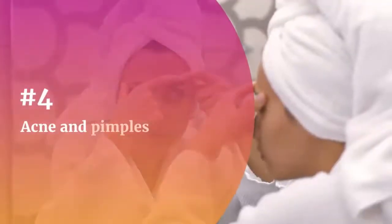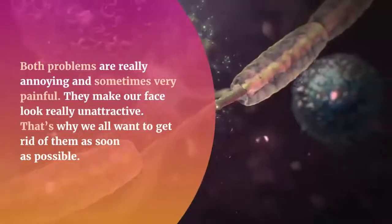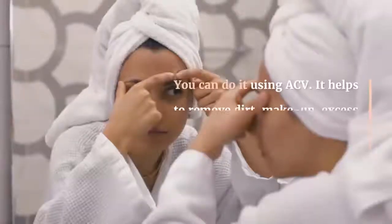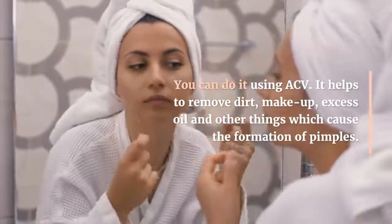Number 4: Acne and pimples. Both problems are really annoying and sometimes very painful. They make our face look really unattractive, that's why we all want to get rid of them as soon as possible. You can do it using ACV. It helps to remove dirt, makeup, excess oil, and other things which cause the formation of pimples.